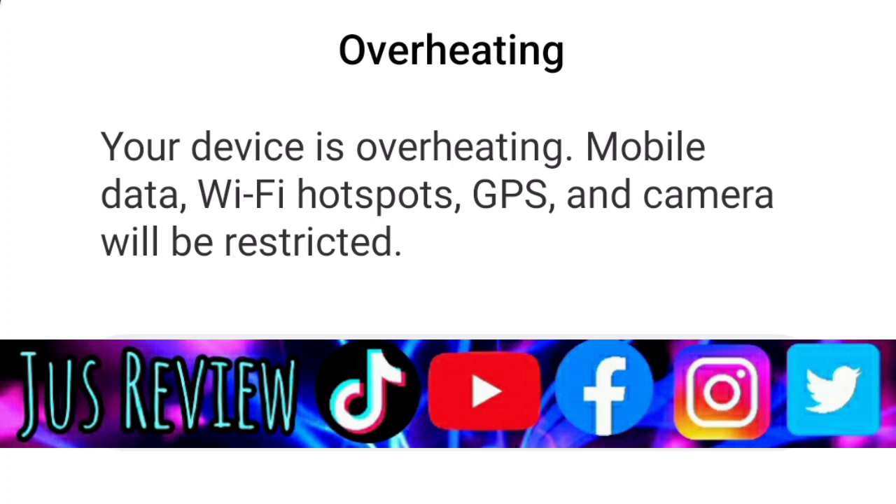3. The installation of an incompatible mobile phone battery or third-party battery that isn't manufacturer authenticated. Installing third-party batteries may void warranty.